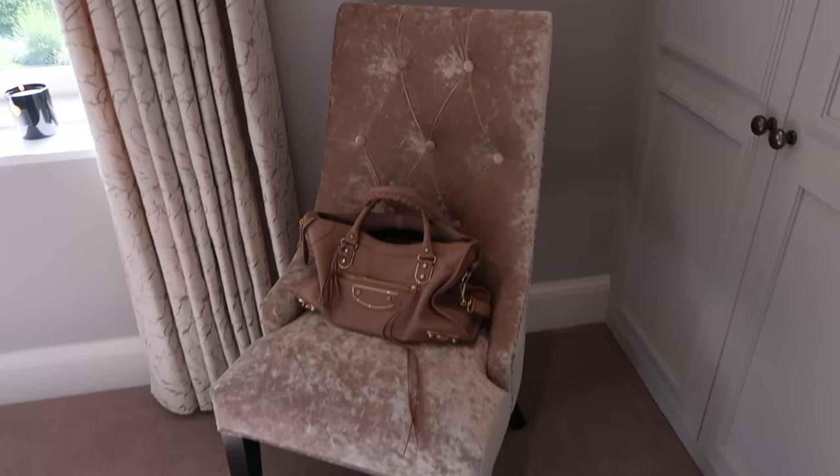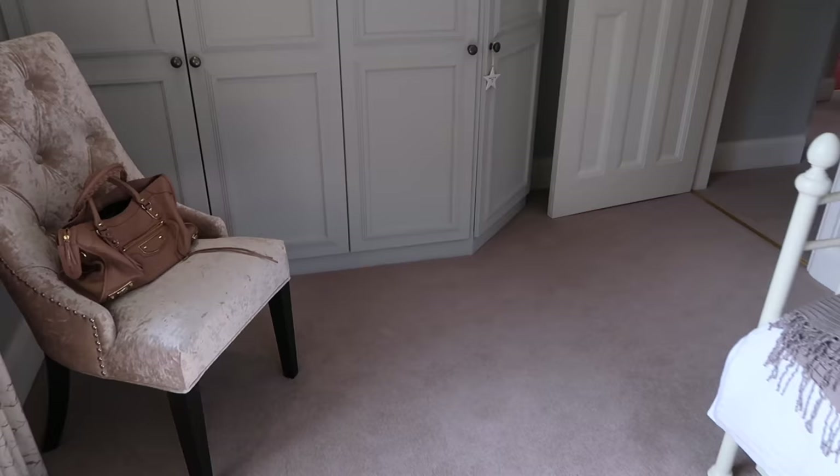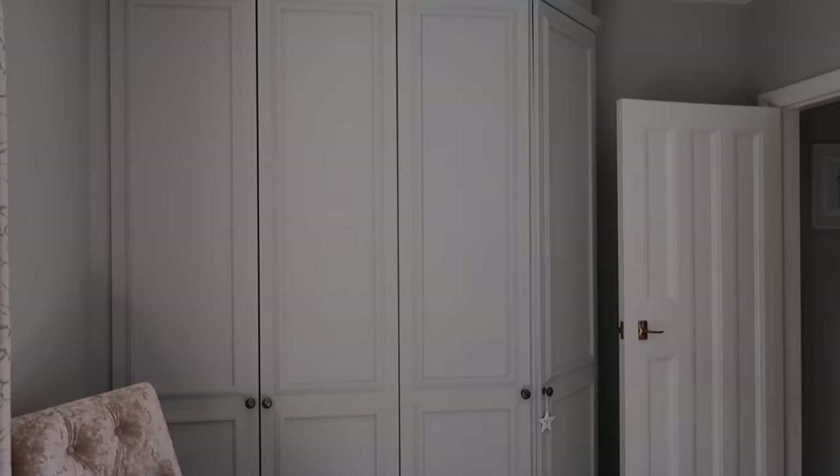I initially bought this chair for my dressing table and it didn't really go, so I've ended up putting it in here because I think it fits a little bit better. It's a little bit warm for the grey tones but I like it. There's just one of my bags sitting on there that needs to be emptied out.